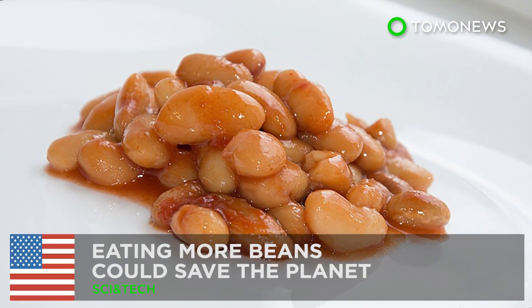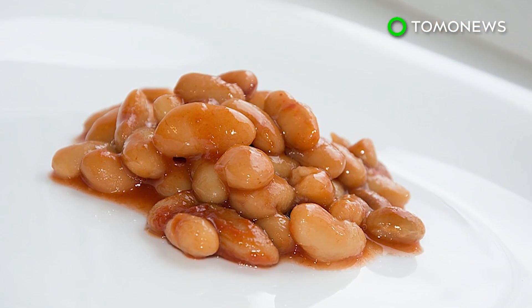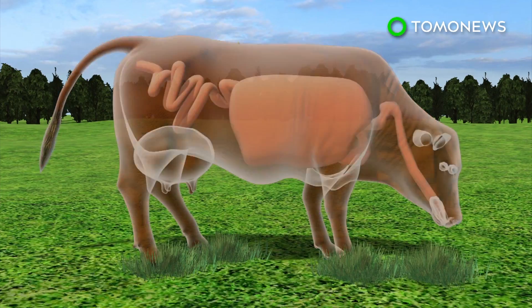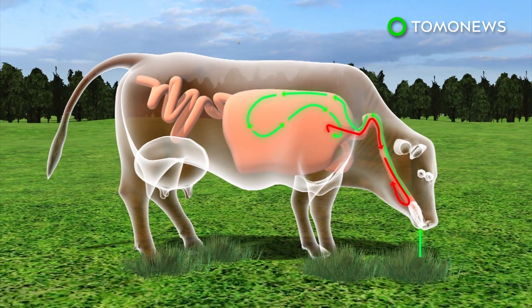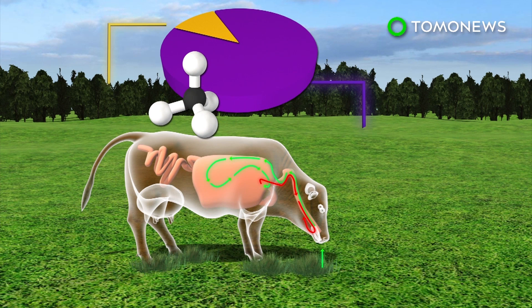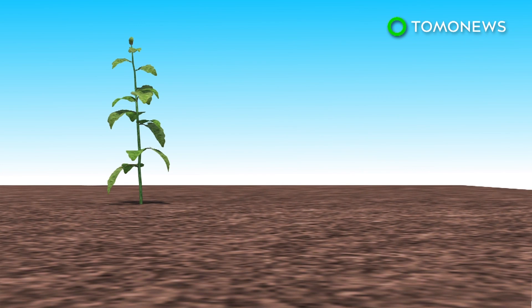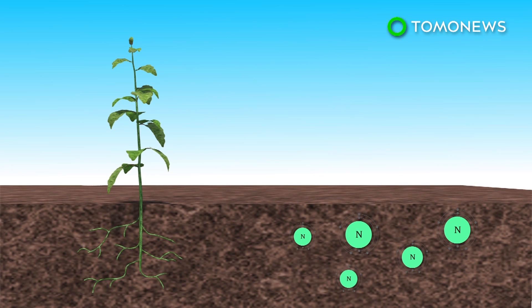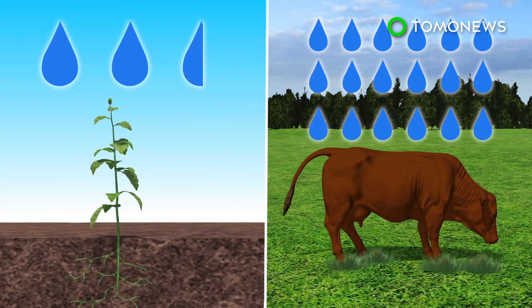Eating beans over meat could save the planet. A new study shows Americans should probably eat more beans than meat if the country wants to meet its emissions target. Cows emit methane due to a digestive process known as enteric fermentation. Most of the methane is released through belching, and only a small percentage is produced through flatulence. The massive amount of greenhouse gas produced by cows is comparable to the pollution produced by cars. Growing pulses is greatly beneficial to the environment as they are able to directly draw nitrogen from the atmosphere and convert it into nutrients, meaning a reduction in the amount of fossil fuels used to produce nitrogen to create these nutrients.